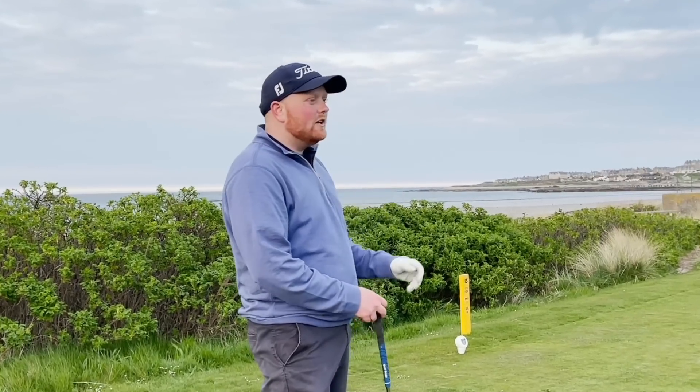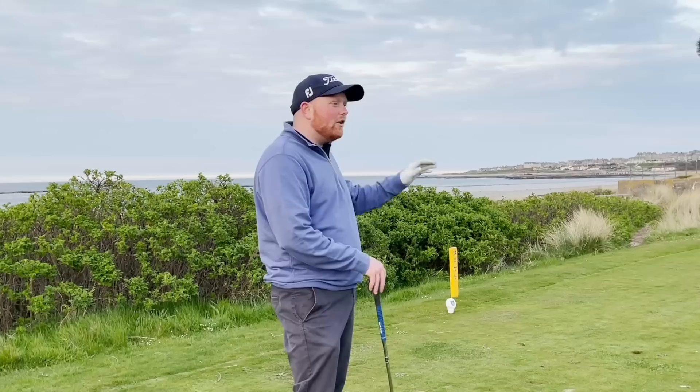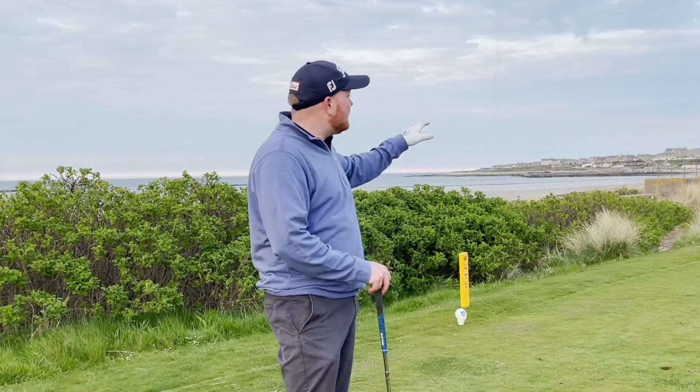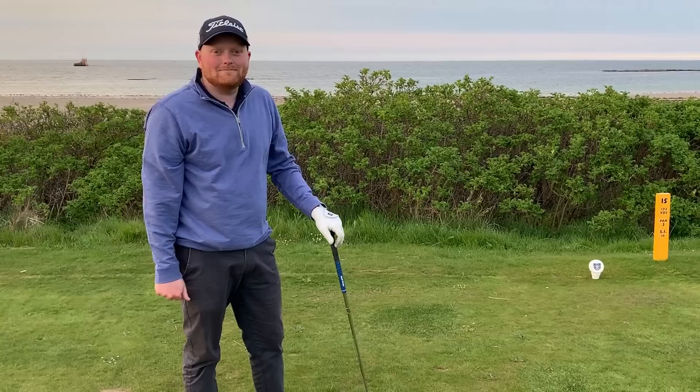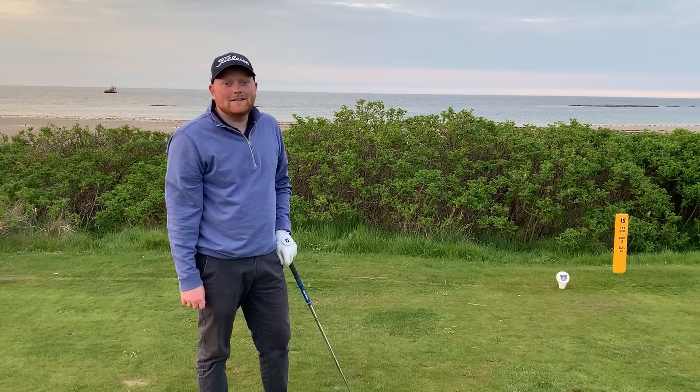The 15th is a nice little par 3 playing 174 yards. There are three bunkers on the front right side of the green, which is quite well guarded, with a grassy hollow just after on the right side as well. On the left side is the good miss — a little hill that will kick the ball back — so a short left is the good miss. We are playing into the wind tonight, not the prevailing wind, which is going to present a little bit more of a challenge to us.